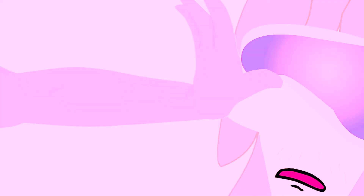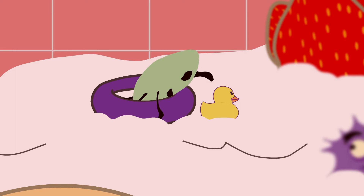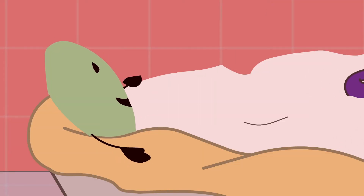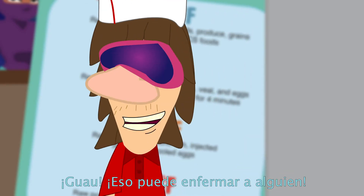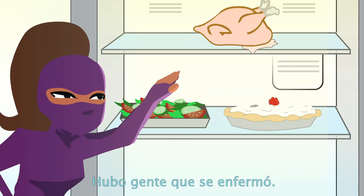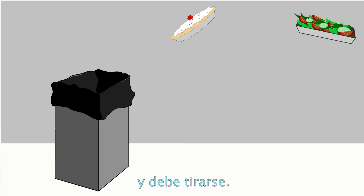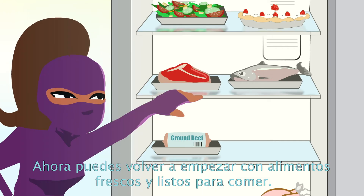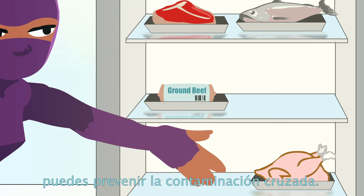Look here. Like, that could get somebody sick. Yes, I know. That's why I'm here. However, people did get sick. Anything below the turkey has been contaminated with bacteria and must be thrown away. Now you can start over with fresh ready-to-eat foods. If you store foods according to their cooking temperatures, you can prevent cross-contamination.